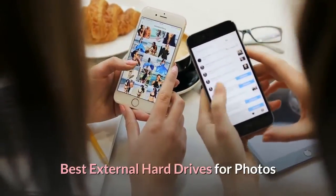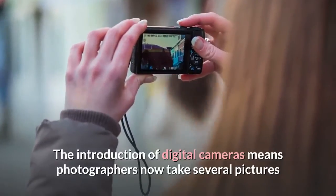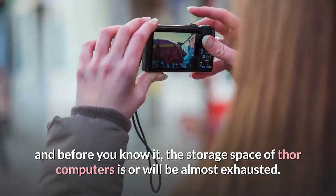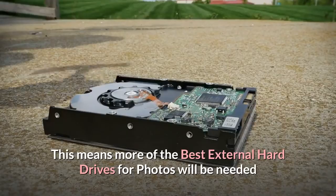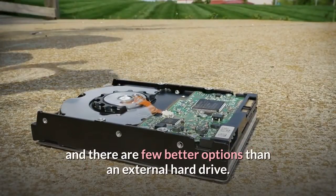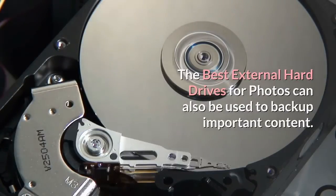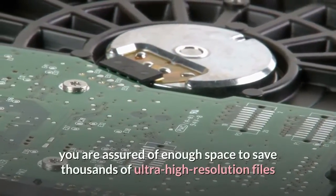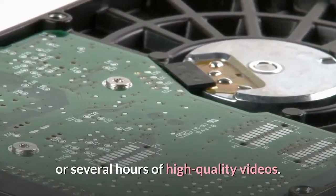Best External Hard Drives for Photos. The introduction of digital cameras means photographers now take several pictures, and before you know it, the storage space of their computers is or will be almost exhausted. This means more external hard drives for photos will be needed. The best external hard drives for photos can also be used to back up important content. With the high storage capacity of modern external hard drives, you are assured of enough space to save thousands of ultra-high resolution files or several hours of high-quality videos.